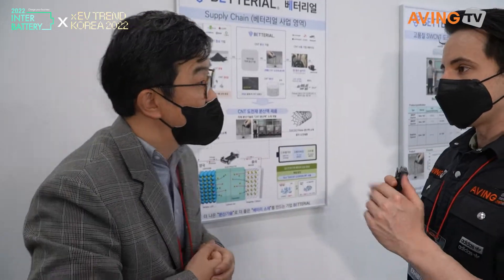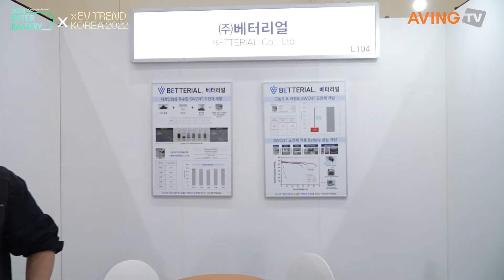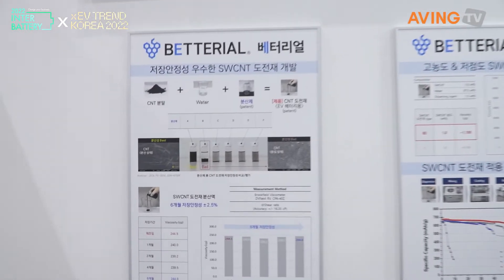How do you like the Inner Battery show so far? It's great — we get to interact with potential customers, and they expose a company like ourselves. Even though we are well known in a niche market in terms of technology, it's a great opportunity for us to be opening up to a much larger audience.